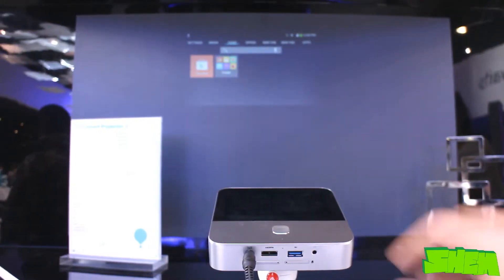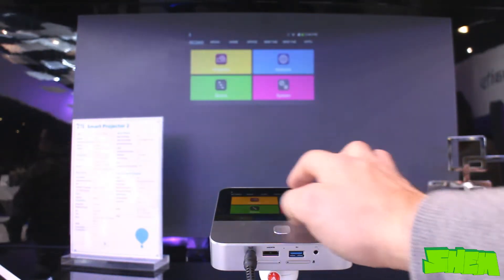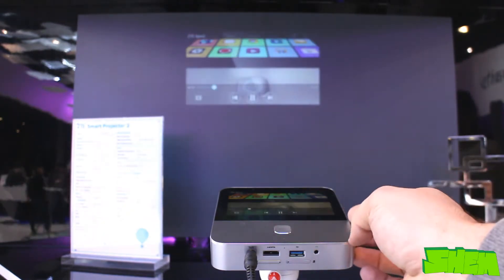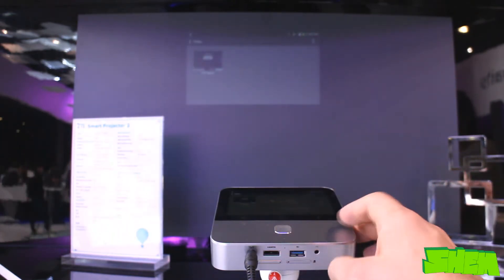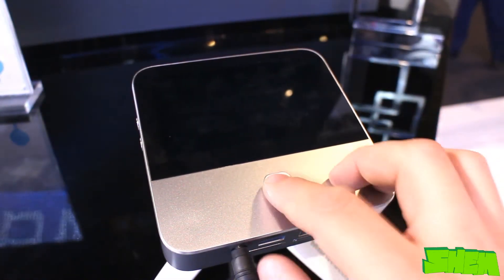The second generation of the intelligent projector from Chinese manufacturer ZTE is without a doubt one of the coolest products from Mobile World Congress 2015 in Barcelona. This compact projector displays an image at 1280x720 HD resolution and allows for a projection of up to 120 inches in size. The lamp's brightness is 200 lumens.